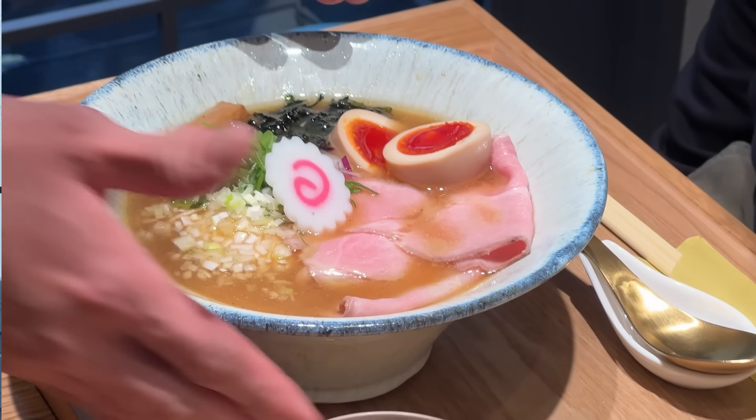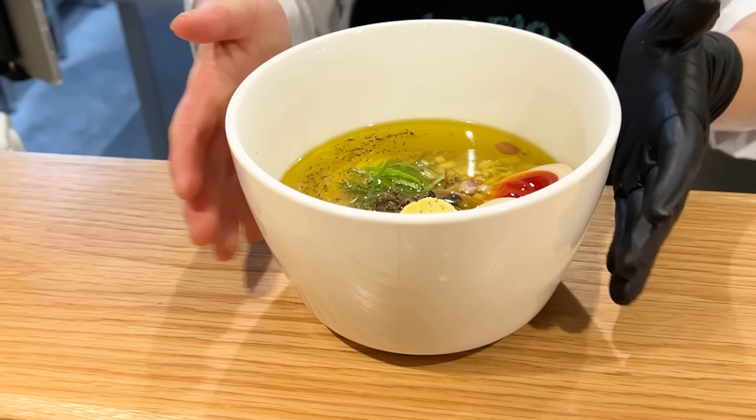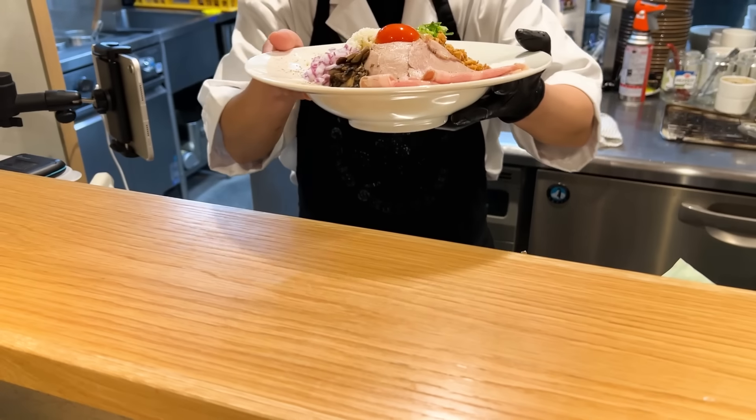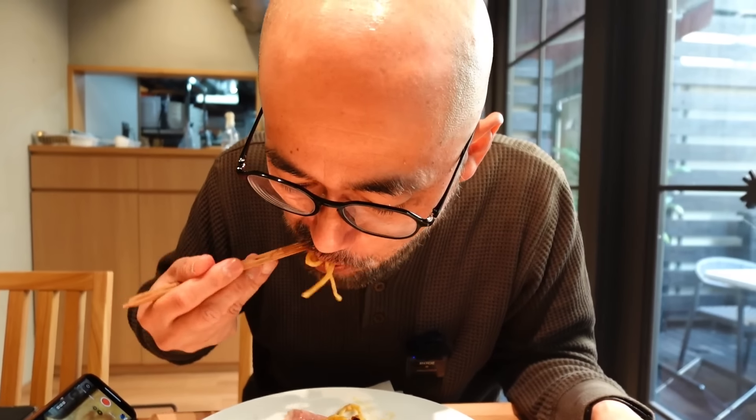Actually, everything we tried today was kind of amazing. I'm glad we started with the first one because that one is their signature, but kind of leveled up — and that's absolutely true. The second one with the truffles is amazing too. And then this one is completely different because this is a soupless type of noodle, so all the flavor is concentrated into the dish, not the soup. That's what makes the biggest difference between this and the truffle one. I really don't know which one I like better — I like both, I'm not choosing.